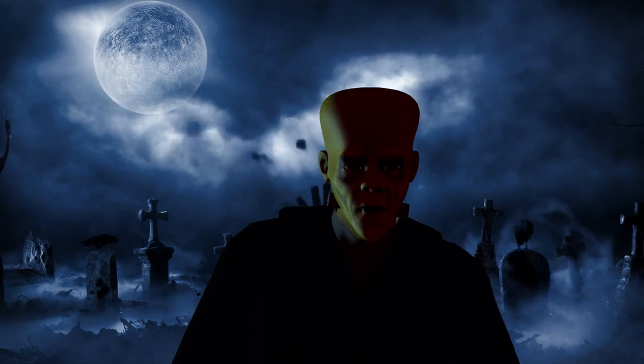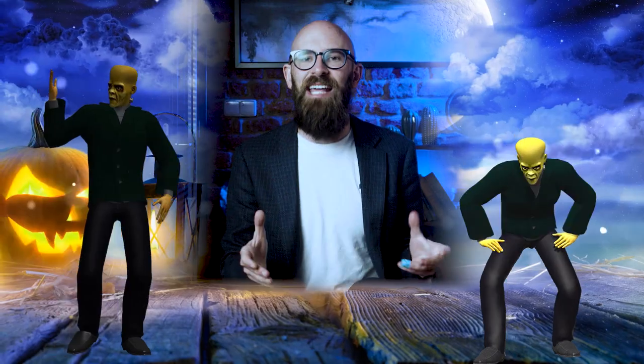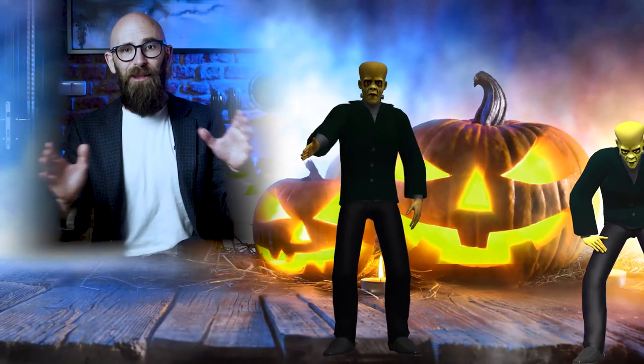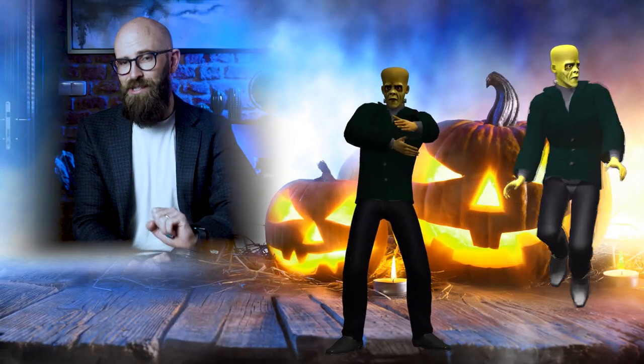Don't you think you could watch some nerdy video about Frankenstein without the obligatory, pedantic comments that Frankenstein is the scientist and his creation is just called the monster? Did you click on the video just to be like, Simon's gonna be dumb, he's gonna get it wrong? No, we never get things wrong. We are perfect. With that out of the way, let's talk about Frankenstein's monster and whether or not this is actually possible.